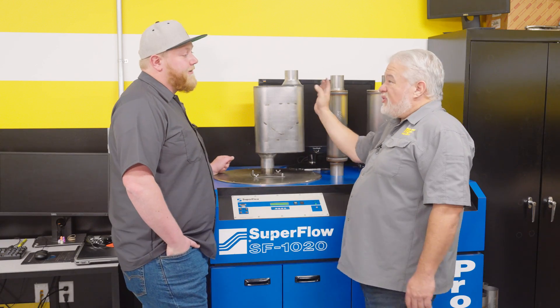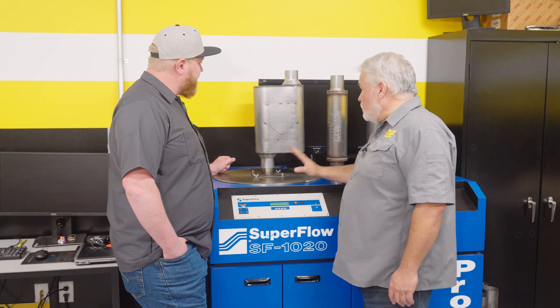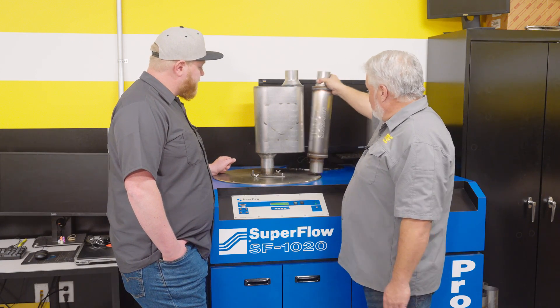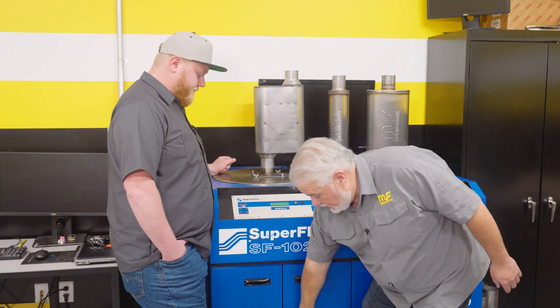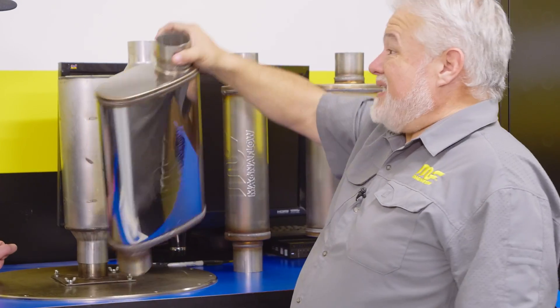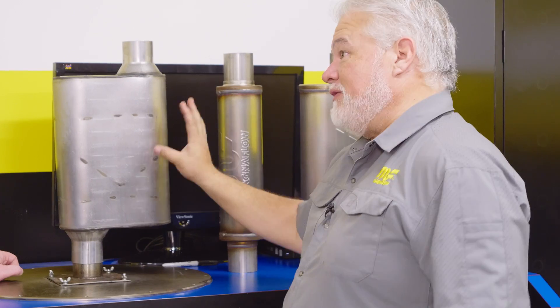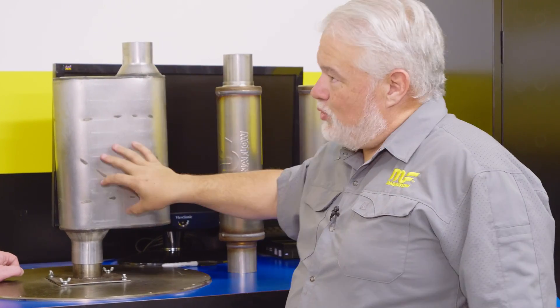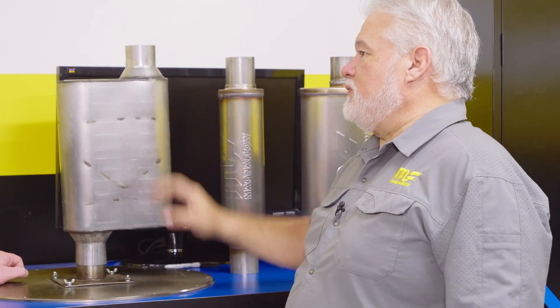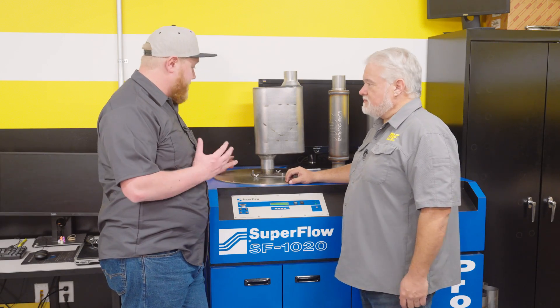We're looking at about 310 to 315 CFM total — a big drop from 500, or even the offset-offset down at 385. What does that tell you? Even though the casing is larger here and it flows less, it is more about what the internal design is than just the outside size of the muffler.